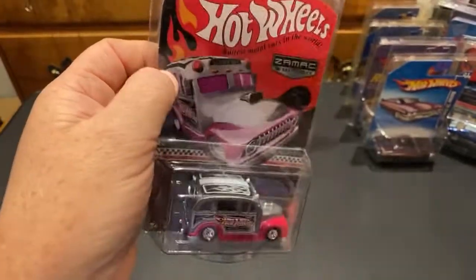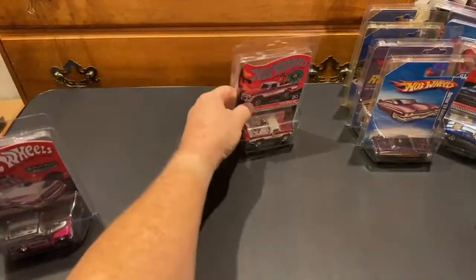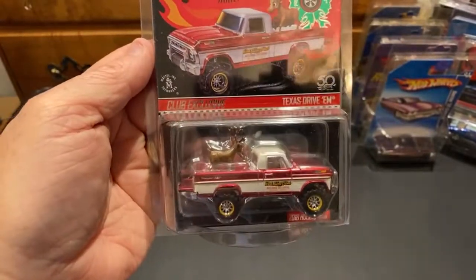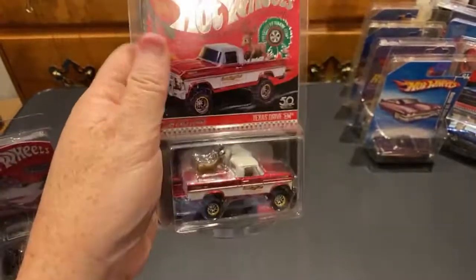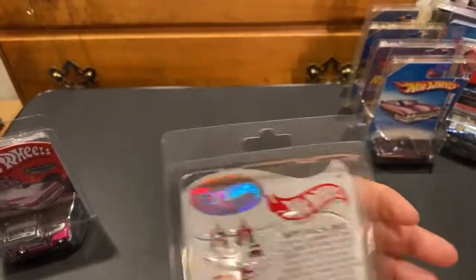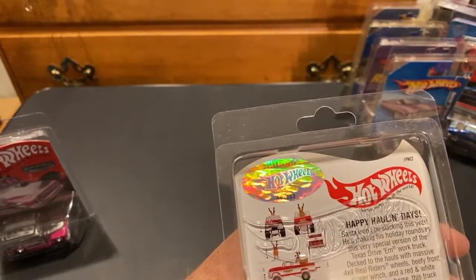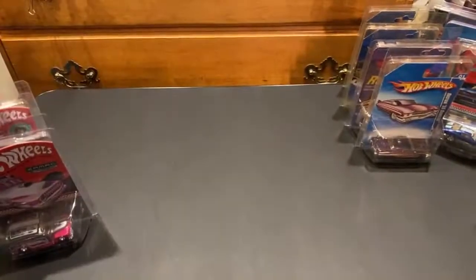Here's a little mail-in Zamax - pretty cool, another RLC. I think I ended up getting two of these. Sweet little truck. Let's see what number this one is - oh, number 58 of 9,000. 00058 - that's pretty low, not bad.